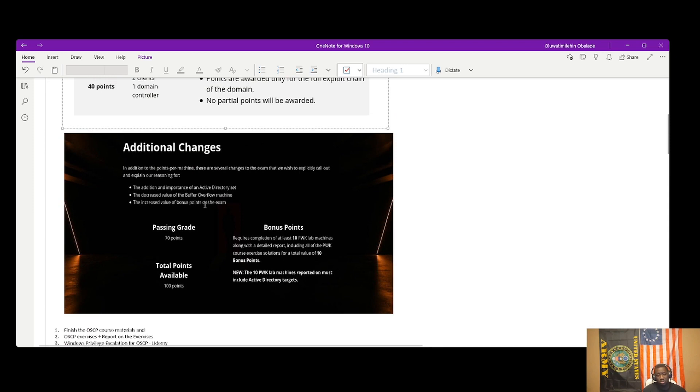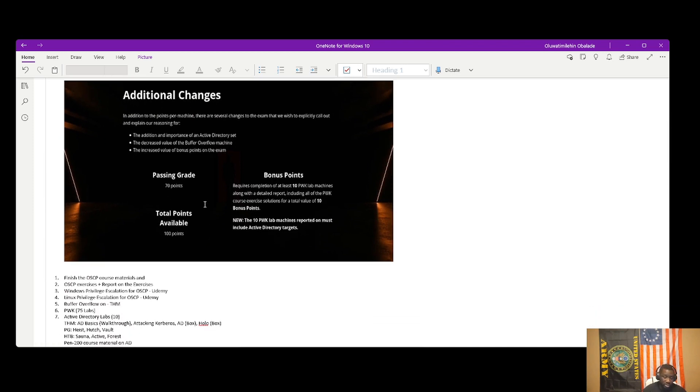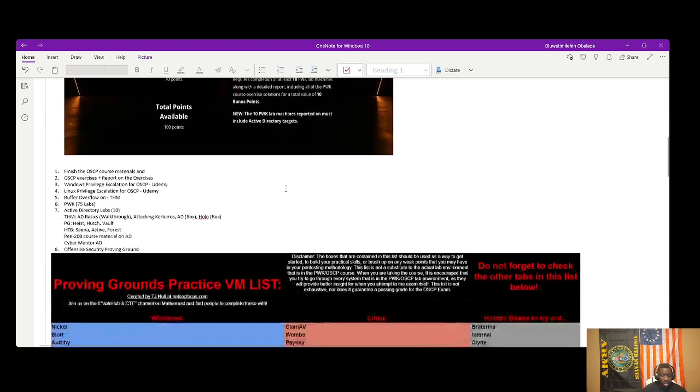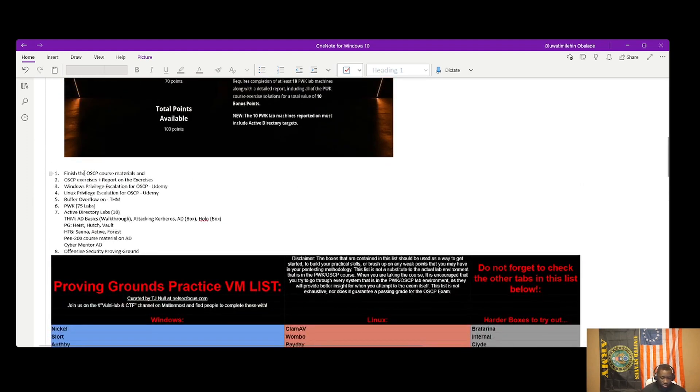I did overkill because my mindset was to become a good ethical hacker — I completed the full 80% exercises and the whole course anyway, plus the 30 PWK labs, and eventually did all 75 PWK labs. My study steps: finish the OSCP course material and exercises, do reports on the exercises, and practice writing — both to knowledgeable cybersecurity professionals and to non-technical audiences — so you can communicate complex technical things clearly.